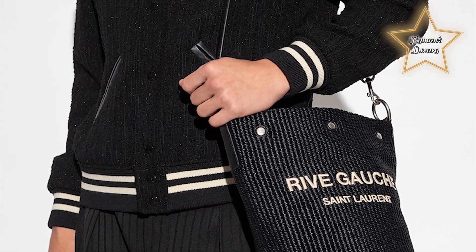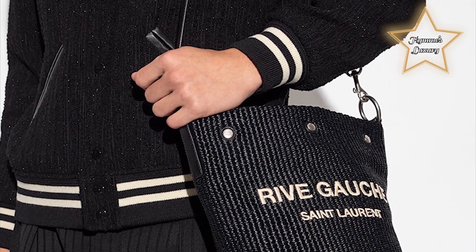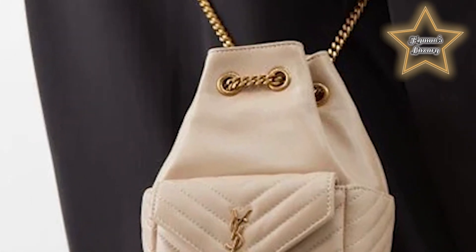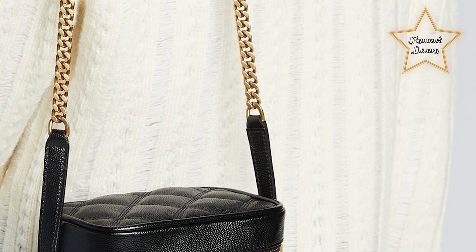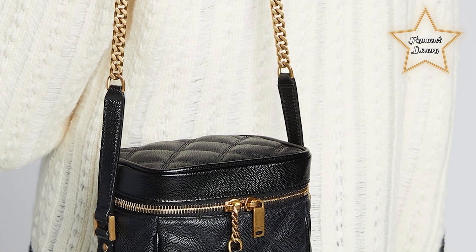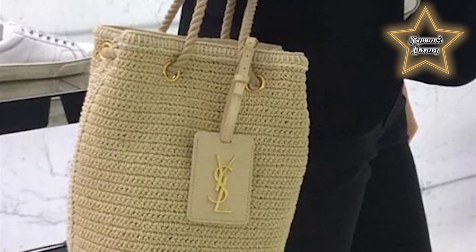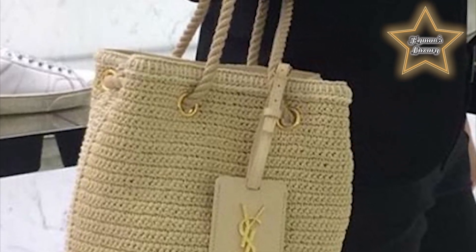Yves Saint Laurent has been around since the 60s, yet it's hard to imagine that the YSL handbags were only popularized in the early 2000s by then creative director Tom Ford. Fast forward to today, and you have a growing list of contemporary, classic, and edgy designs that make up the Saint Laurent handbag collection. In true Parisian style, the YSL handbags are classic pieces that have gained iconic status — symbols of sleek and sophisticated classics with a modern appeal. A worthy investment for any true fashionista.